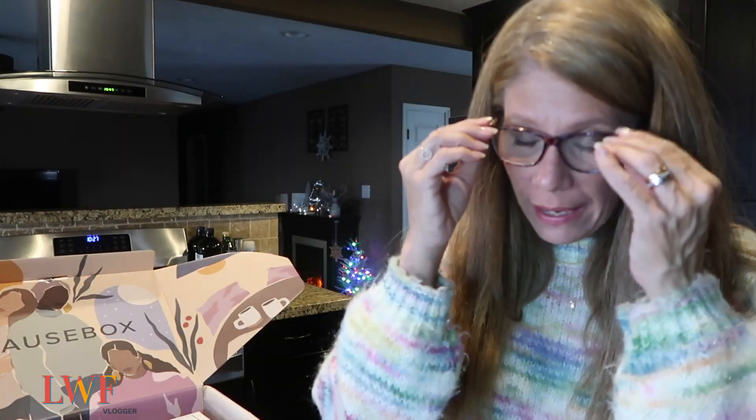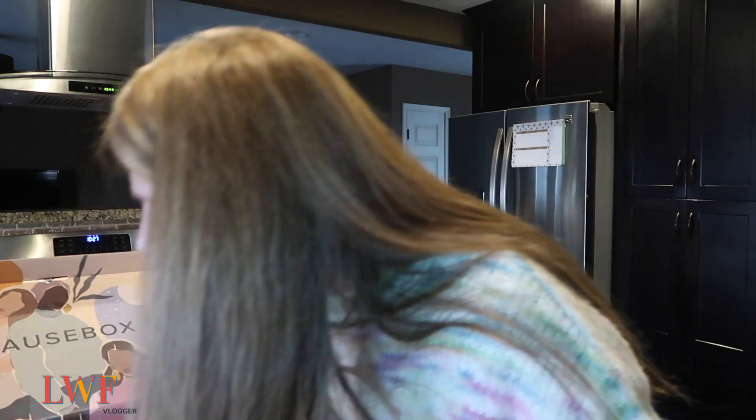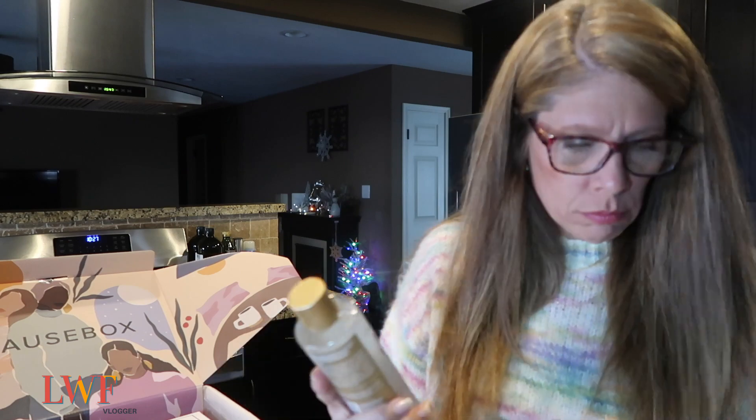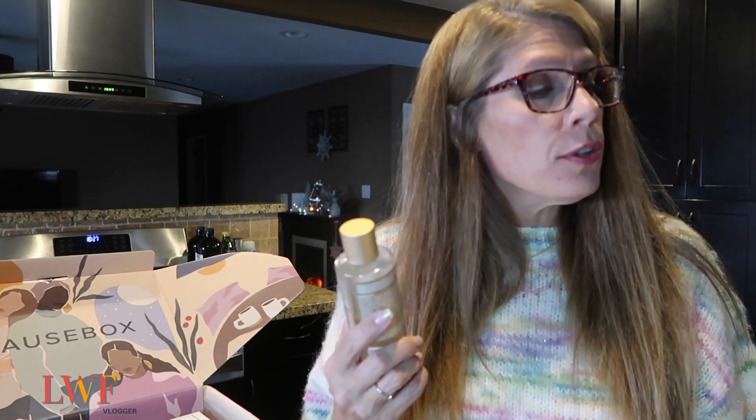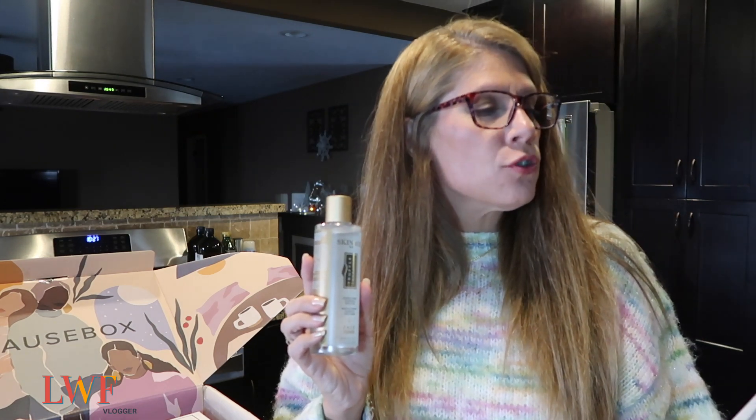The next item is Skin & Company Roma Truffle Therapy essential face toner, a $30 value. Gentle and refreshing — this isn't your average toner. Made with extracts like witch hazel, truffle, and rosemary, this toner removes bacteria and cleanses your skin naturally. Created with Mediterranean botanical extracts sourced in Umbria, Italy. Vegan and cruelty free.